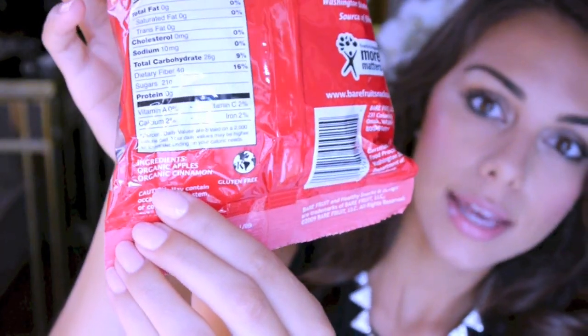The second food swap is trading regular potato chips for a fruit chip — these are Bare Fruit Cinnamon Apple Chips and there's nothing in here except apples and cinnamon. They taste amazing, they're sweet, they're crunchy, and they're a nice little snack if you're watching a movie but don't want to eat bad chips. Definitely try these out.